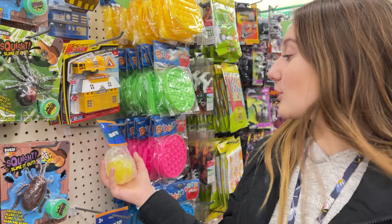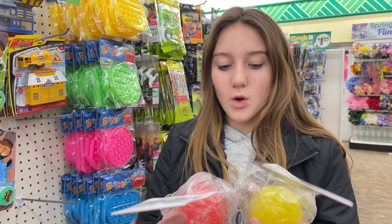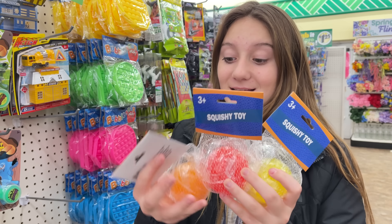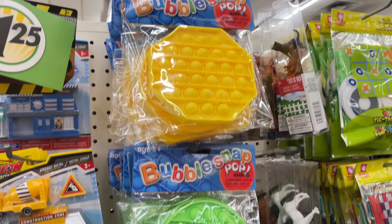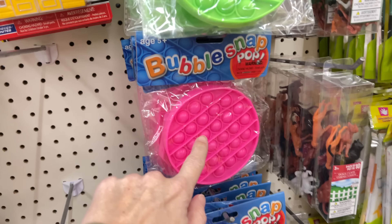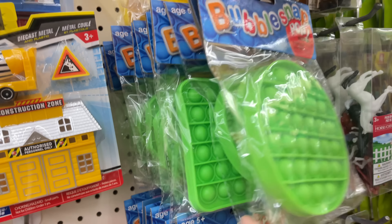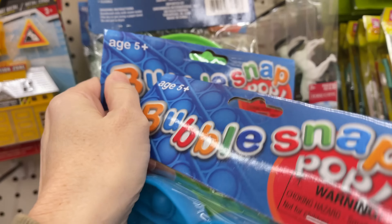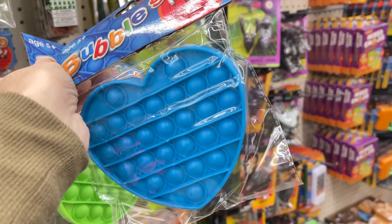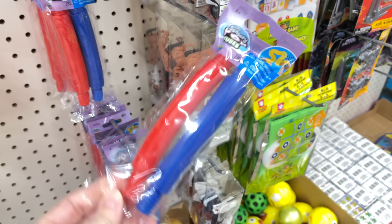We just made it into Dollar Tree and we already hit the jackpot with fidgets! The first thing I see are orbeez-filled squishy balls — three different colors: red, yellow, and orange — and these already feel so good just from the packaging. They also have four different color poppets in different shapes: circles, hearts, octagons, and squares. We're getting a blue heart and a green circle. And they have a double pack of blue and red pop tubes!